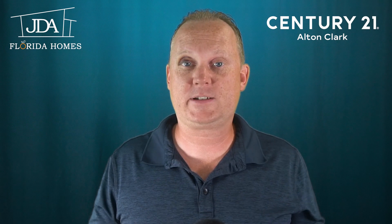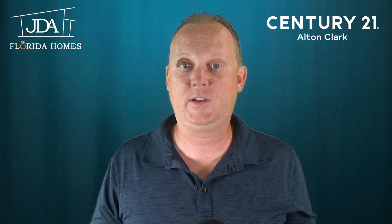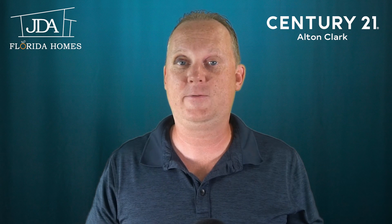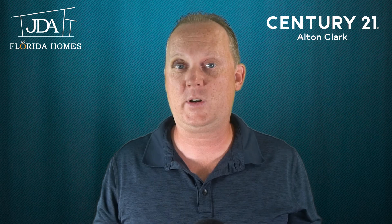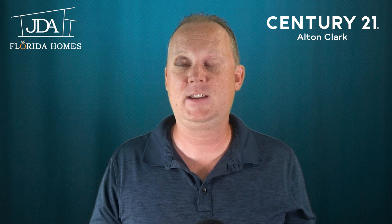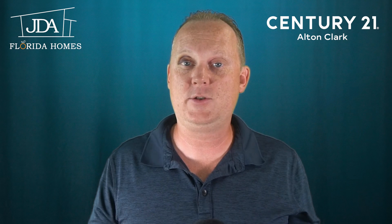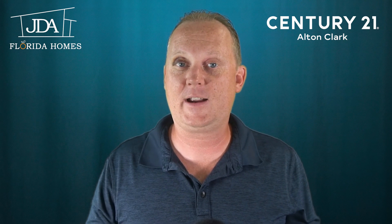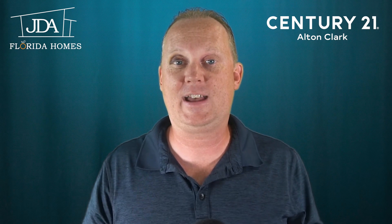Thank you so much for watching this housing market report. If you found it informational and liked the video, go ahead and give me a thumbs up down below. And if you would hit that subscribe button, it does help me grow my YouTube channel. If you don't want to miss more videos like this one, go ahead and hit that alert bell so you get notifications when I post new videos. This is Jared Allison with JDA Florida Homes — we'll see you at the next one.